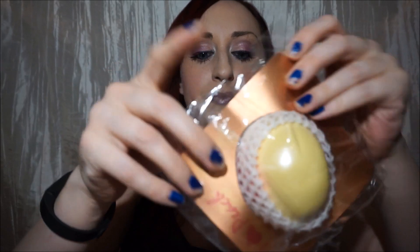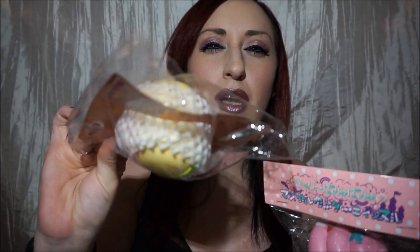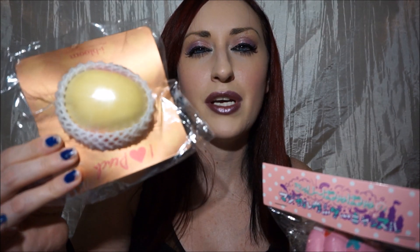Openable or sealed packaging — this is a toughie because I don't have any that I haven't opened, even if the packaging isn't really supposed to be opened. So I guess I would have to say openable, although I don't find the openable packaging as cute normally.